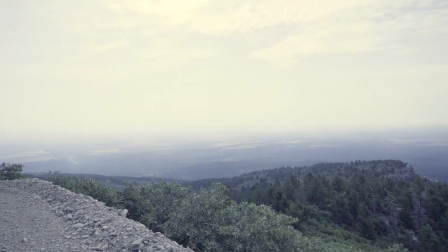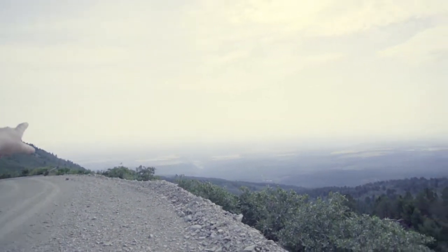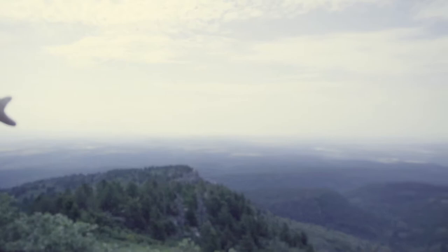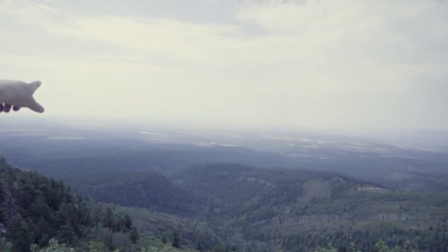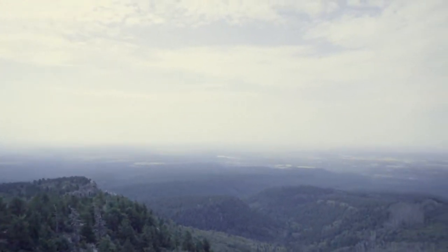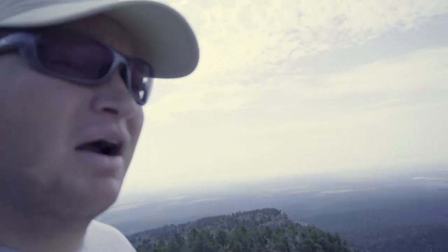Back down there is Monticello, somewhere back there — I think it's around the corner, a little too far. Arizona out there — no, that's Ute Mountain, Arizona's out here. A lot of haze this afternoon, wherever we are.